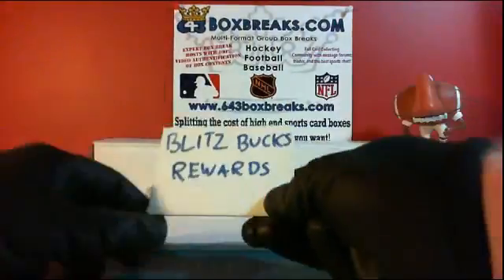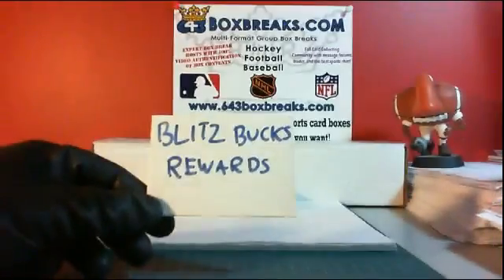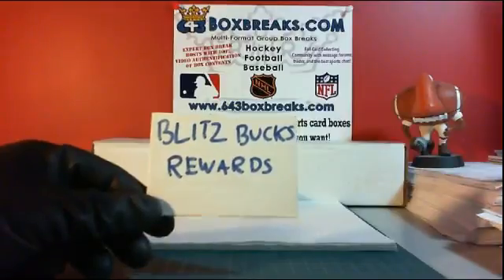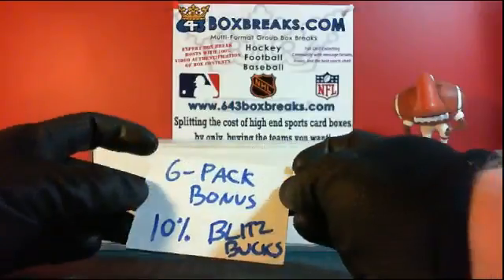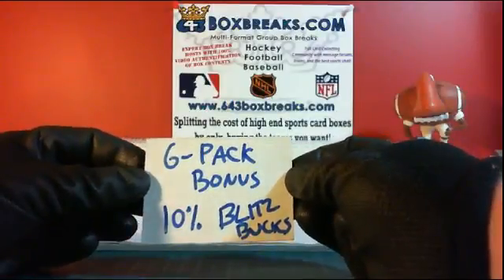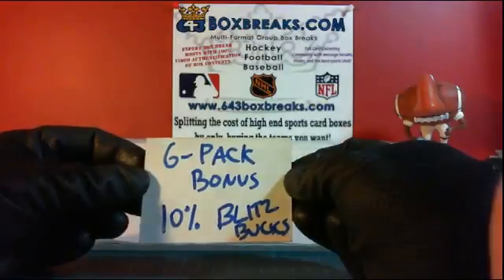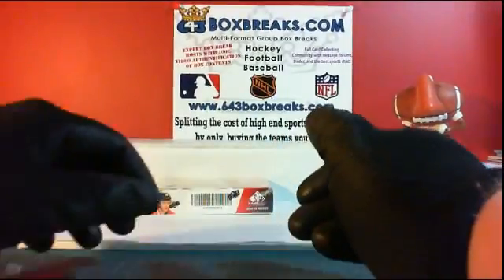Pre-break bonuses: we have Blitz Bucks. Everybody gets 5% back in whatever they spent in Blitz Bucks. Link in the listing. And we have the 6-pack bonus — if you get 6 or more teams, you get 10% back, double the Blitz Bucks. Possible combined shipping gets paid back to you in the 6-pack bonus, so the more teams you buy, you get more money back.